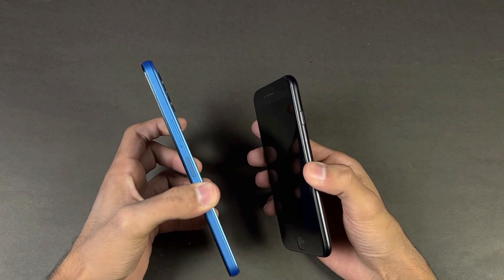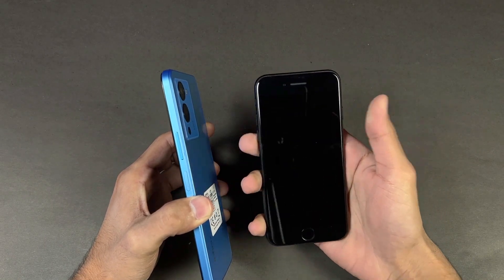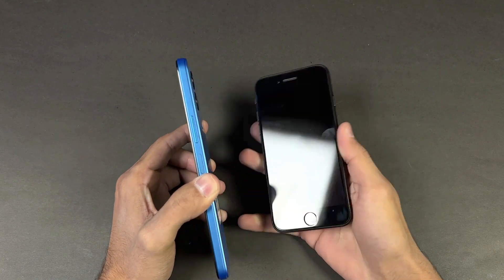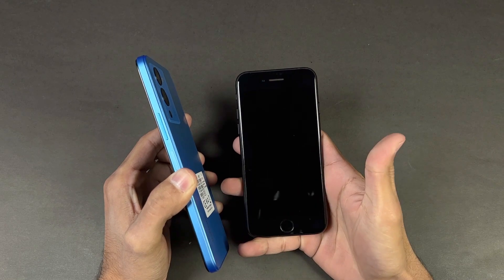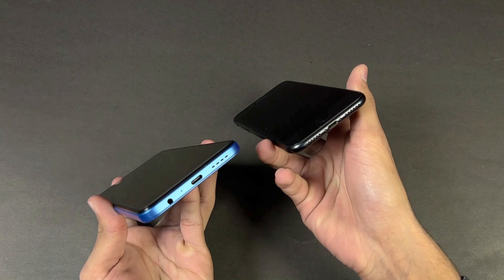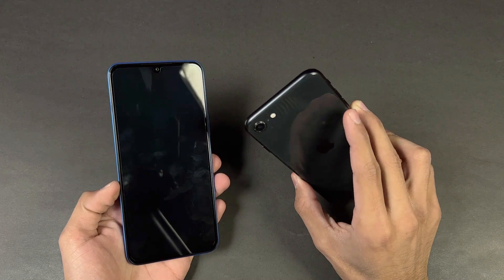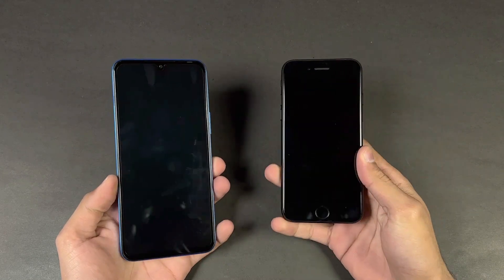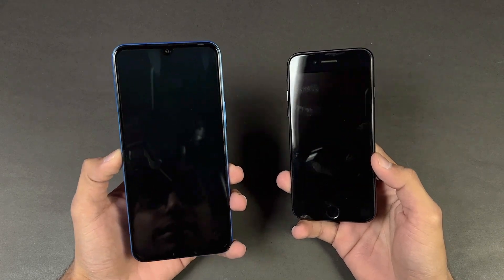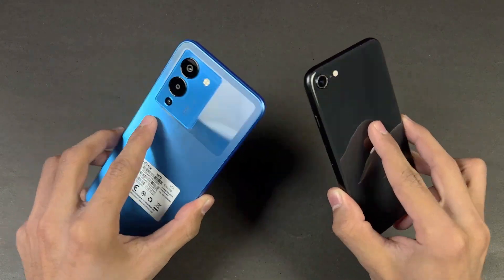The Infinix has a completely flat frame which gives a more premium feel in hand compared to the iPhone SE. The iPhone SE is a really small phone. We also have a fingerprint scanner on the side of the Infinix versus inside the power button on the iPhone SE. On the bottom we have a headphone jack on the Infinix with dual speakers, but no headphone jack on the iPhone SE — the iPhone SE also has stereo speakers.